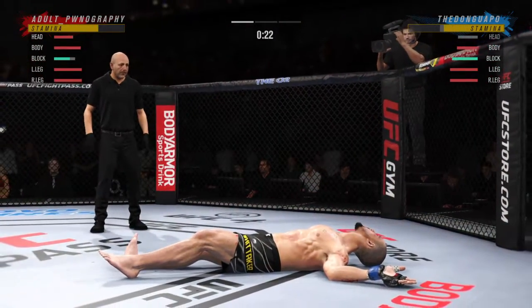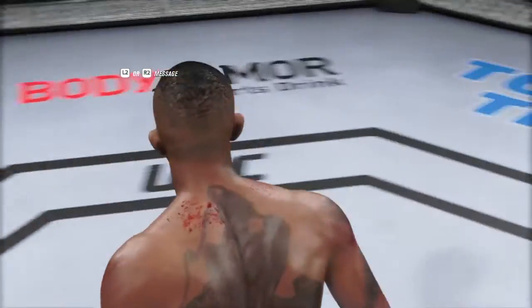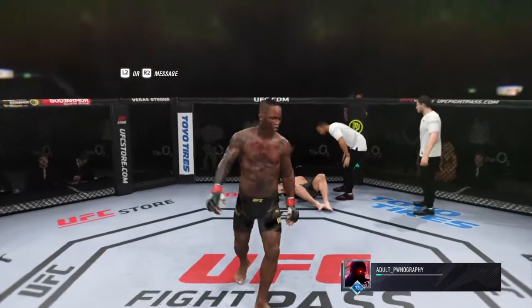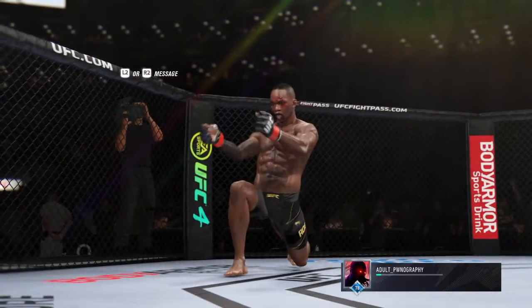Oh my goodness. That was just a gorgeous shot to end the fight right there. I'm not even sure the opponent really saw it coming. So back to the drawing board for him, but for the winner, this is certainly exactly what he was looking for here tonight.